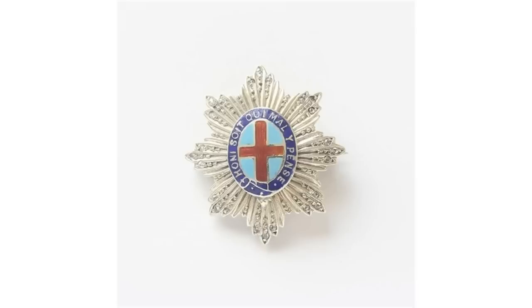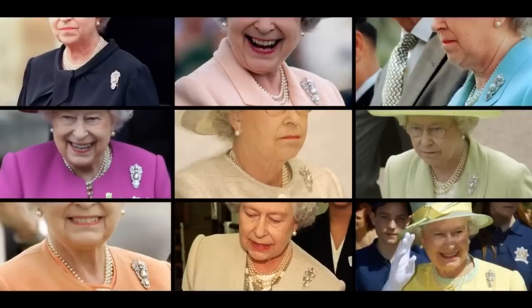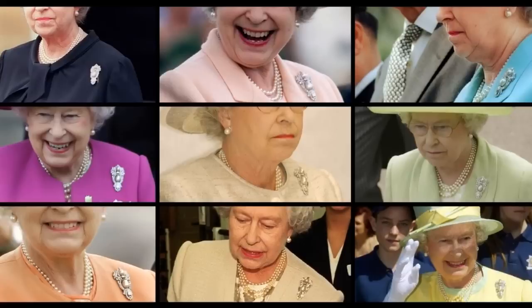The Pearl Triangle Brooch. An unusually long, narrow diamond triangle includes two pearls and a yellow diamond in an ornate vertical diamond frame.